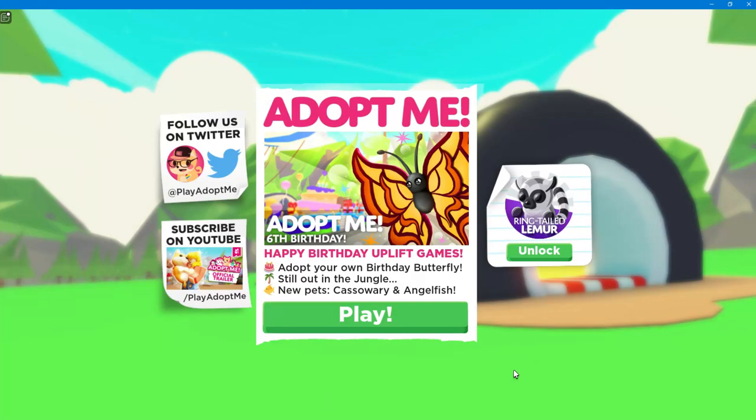Hey everyone, it's Kristen and welcome back to my channel. I hope you guys are having an awesome day. So for today's video, we're checking out the new update here in Adopt Me for Adopt Me's 6th birthday. Happy Birthday, Uplift Games! Adopt Your Own Birthday Butterfly, still out in the jungle, and we have some new fat pets.